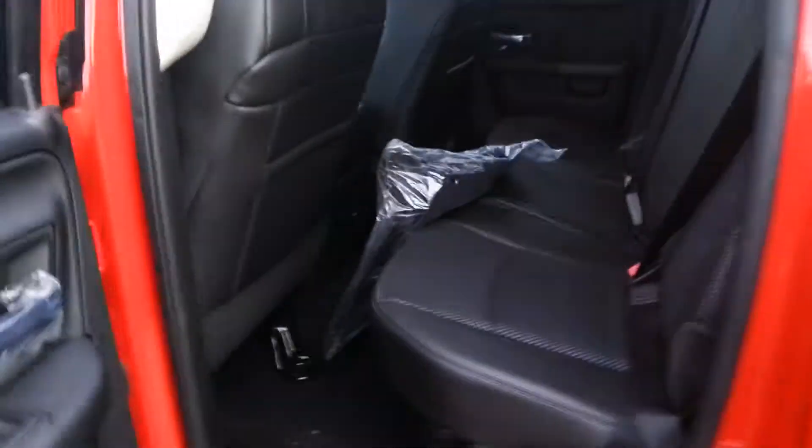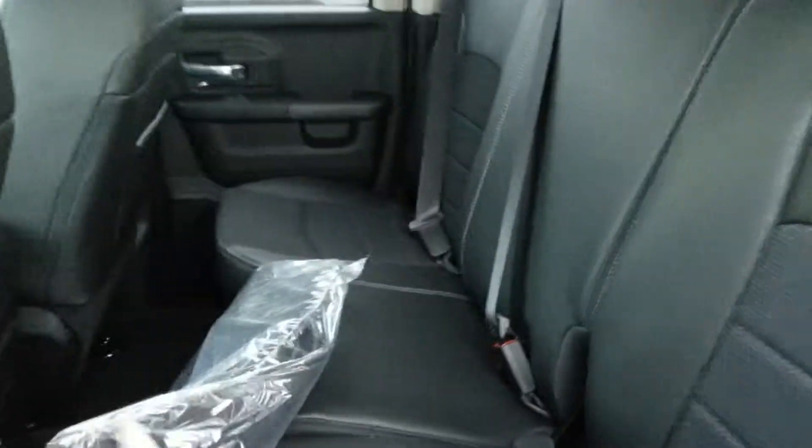So there she is. I'll go inside here and show you the interior. Plenty of room in the back seat there. All your floor mats are just right here in this bag.